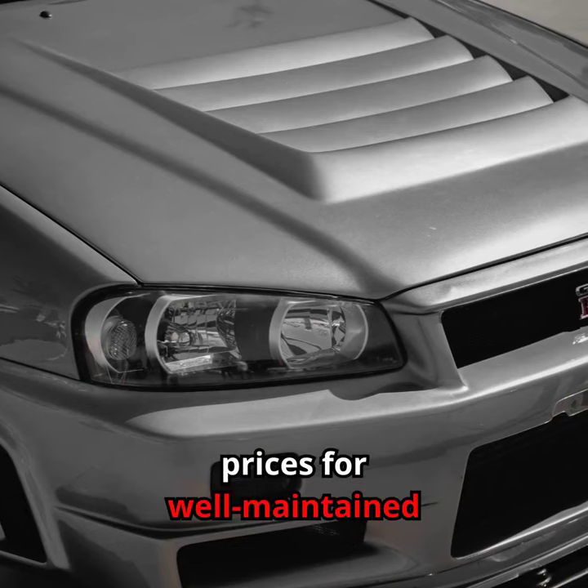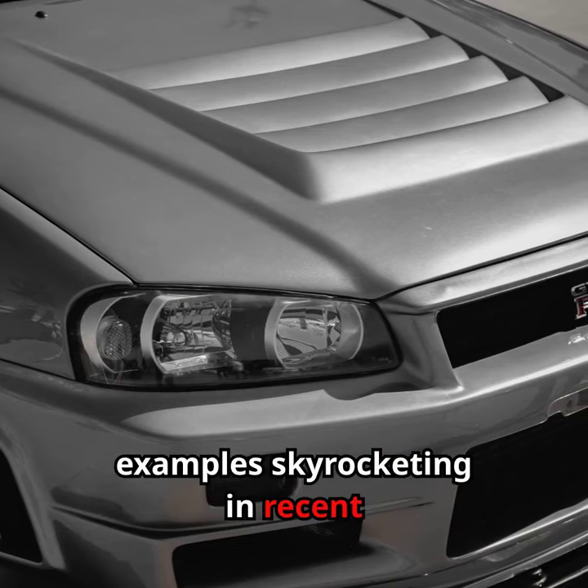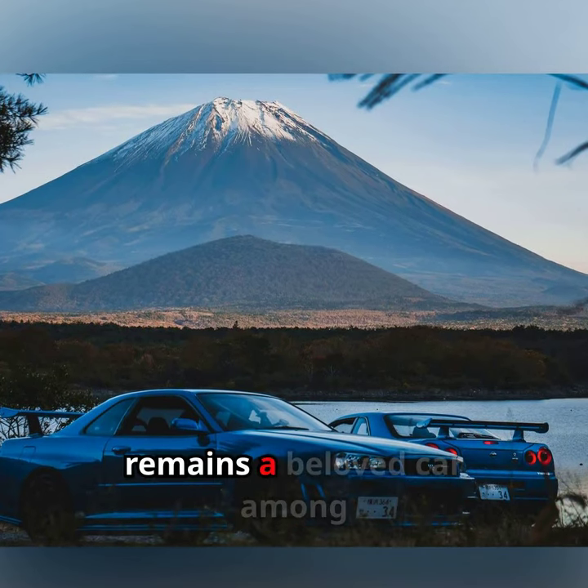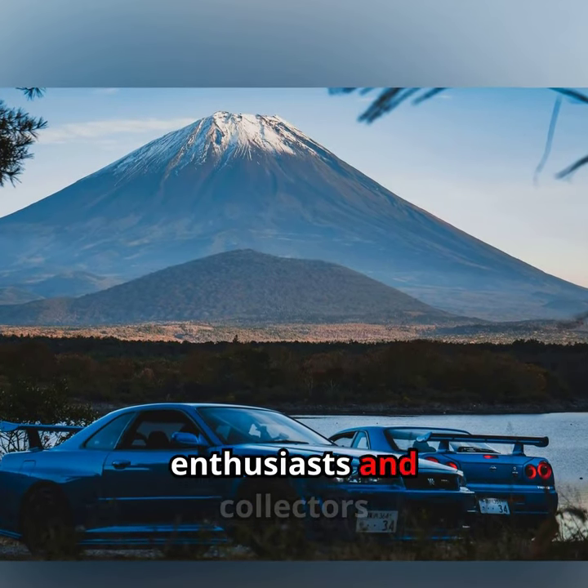Prices for well-maintained examples have been skyrocketing in recent years. These facts highlight why the R34 GTR remains a beloved car among enthusiasts and collectors alike.